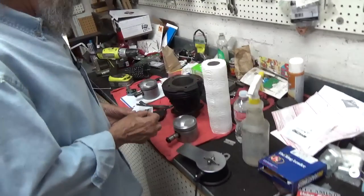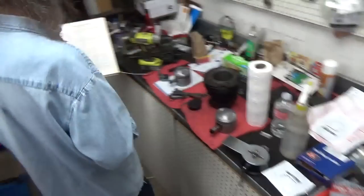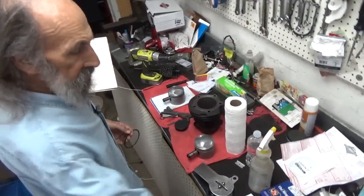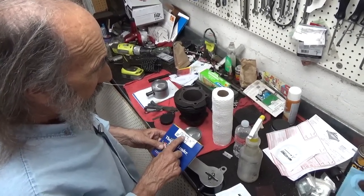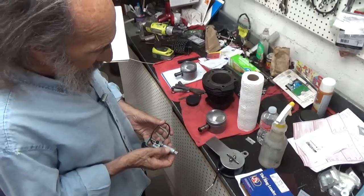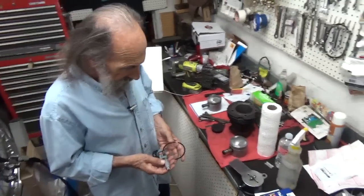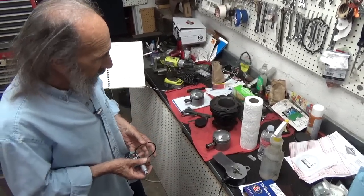Here is the top piston ring, and what we're going to do is make sure it's what it's supposed to be. The measurements are in the book — I have a micrometer out here, and the specs are also labeled on the manufacturer's package. The thickness of the top ring should be about 62 thousandths. I measure it with my micrometer, and it shows 62 thousandths, which is exactly right. I'm pleased with that.